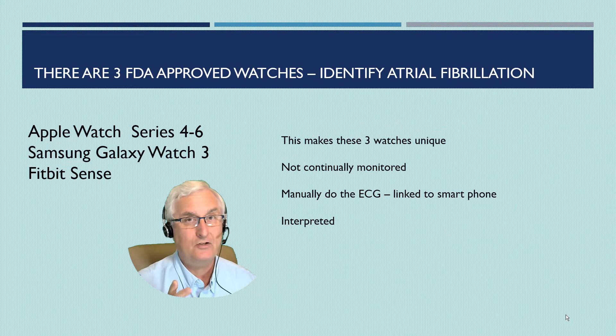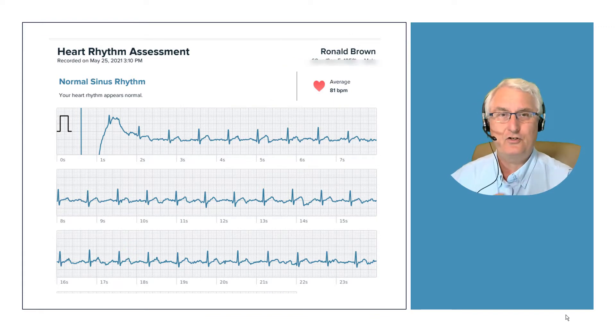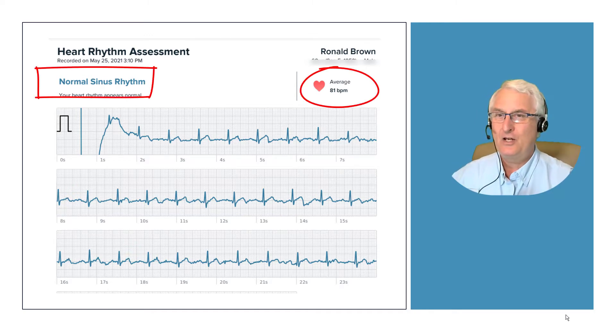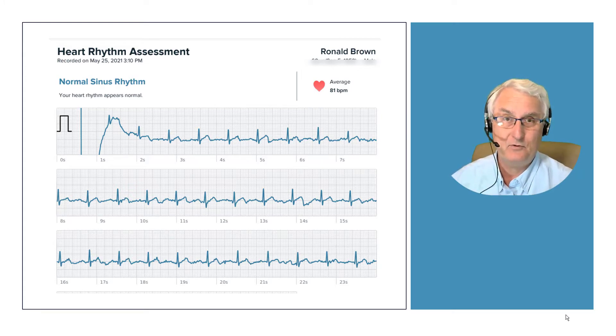It gives you an interpreted electrocardiogram — only these three watches. Let me show you my ECG that I did just yesterday. It shows who I am, my age, my heartbeat was 81 beats per minute, and it tells me I had a normal sinus rhythm. What that really means is I don't have atrial fibrillation. And that's really all these watches do — tell you if you do or don't have atrial fibrillation.